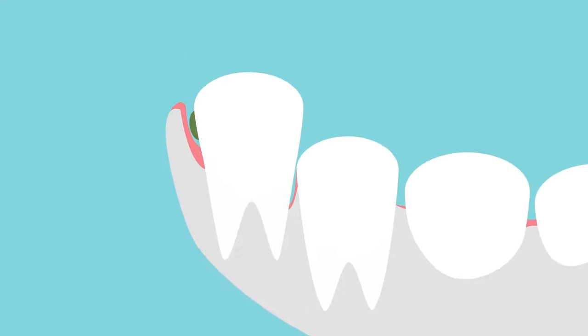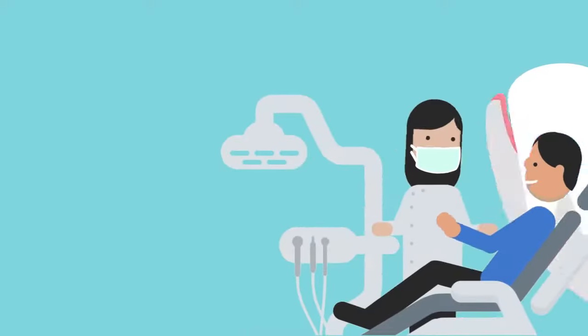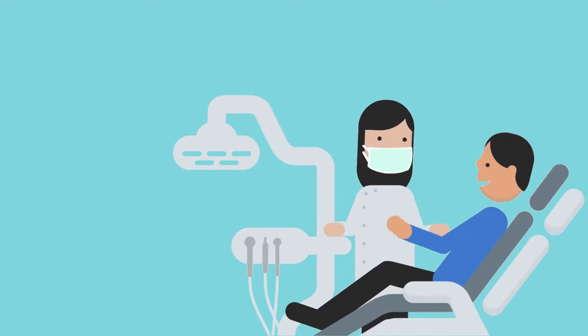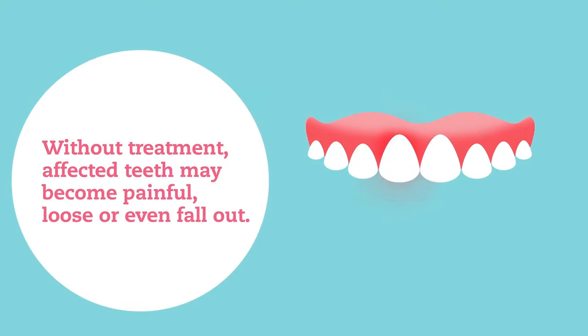Periodontitis can cause the teeth to move, allowing gaps to form. Treatment from a dentist or periodontal specialist is required. Without treatment, affected teeth may become painful, loose, or even fall out.